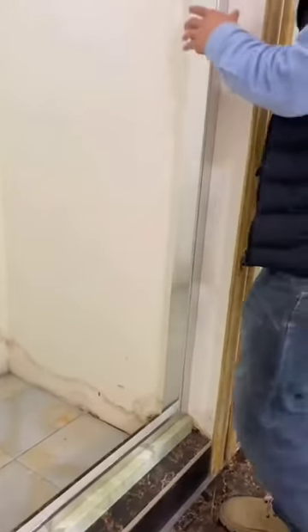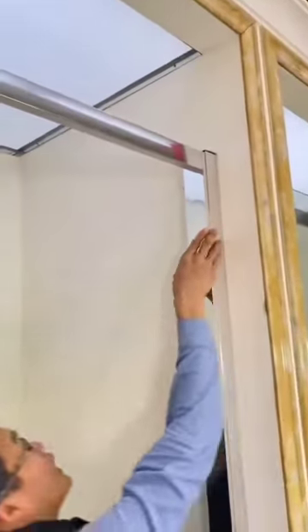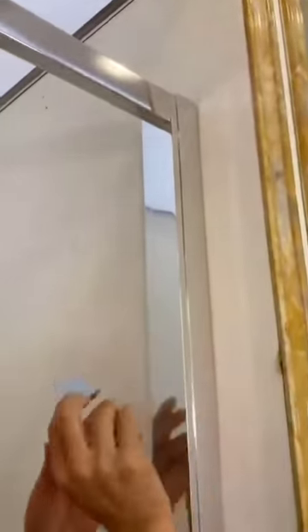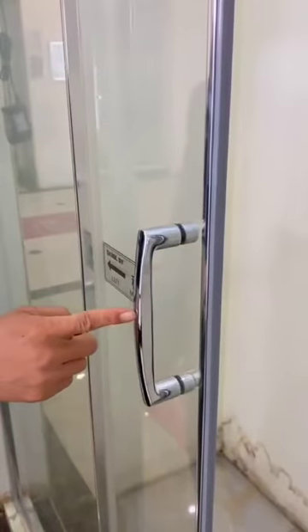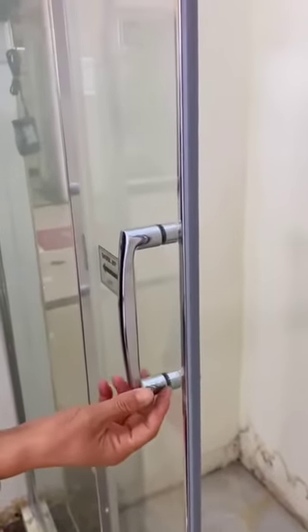These new designs are quite to the taste of the American market, especially North America and Europe. These series products are now in great demand, and we have on hand many inquiries from other countries, also including America. You can see the handle — zinc alloy material, perfect design.